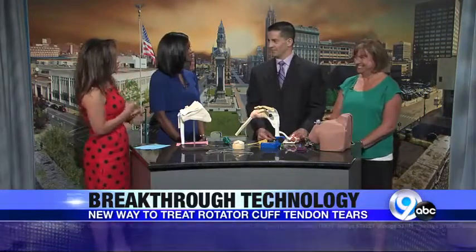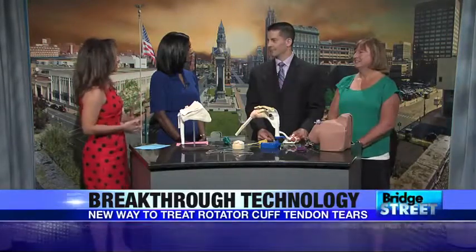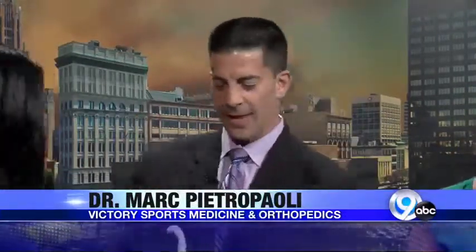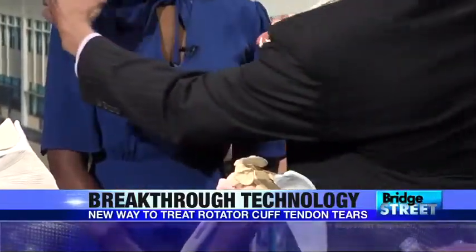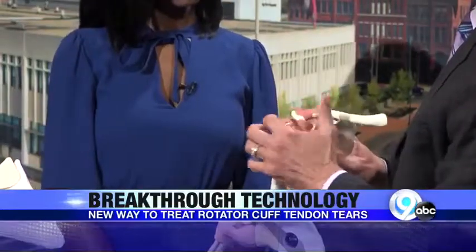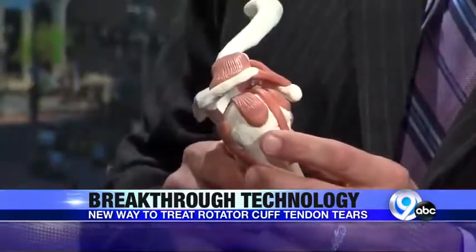We should probably start with what the rotator cuff is. This is a model right here — this is a model as well. This is the shoulder blade, this is the upper arm, called the humeral head, and that's called the glenoid — a ball and socket joint. If you take the deltoid muscle off, there are four small fine-tuner muscles underneath: one in the front, one on top, two in the back. This is the supraspinatus, and the one on top tends to get pinched most commonly between these bones.